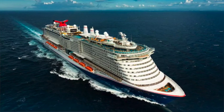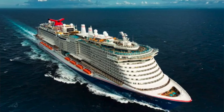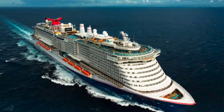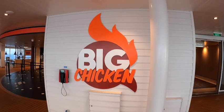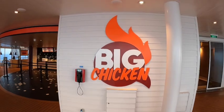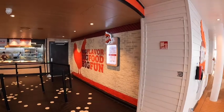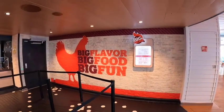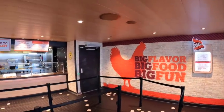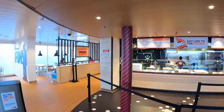Let's talk about all the awesome food you can enjoy on the Mardi Gras, starting with the new complimentary option, Big Chicken. That was so good. Big Chicken had awesome food. It's a casual dining experience where you can just walk right up and order whatever you want. They've got great chicken sandwiches for breakfast and lunch, and they've got a garnish bar where you can add toppings and stuff.